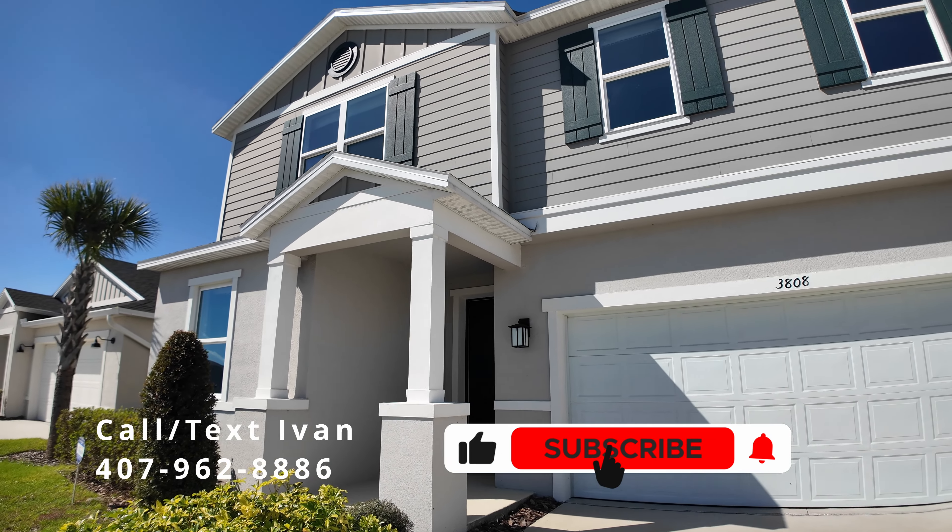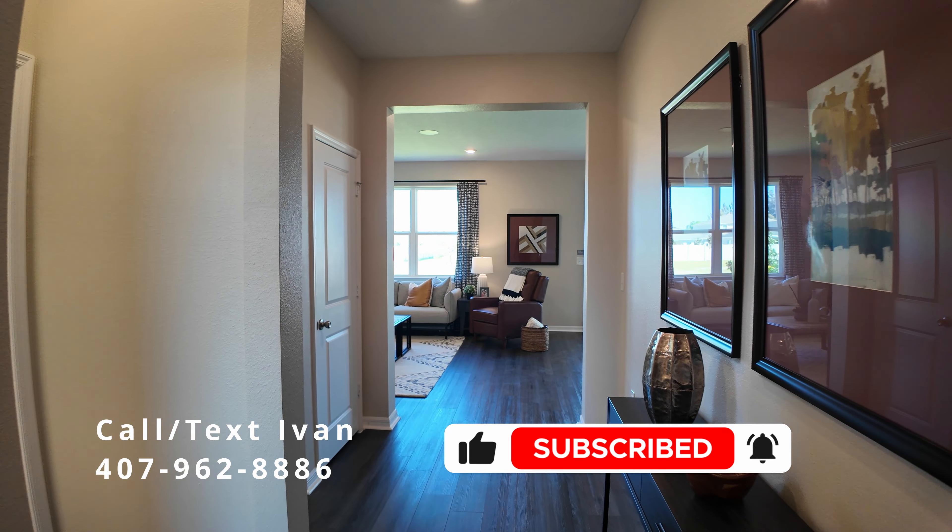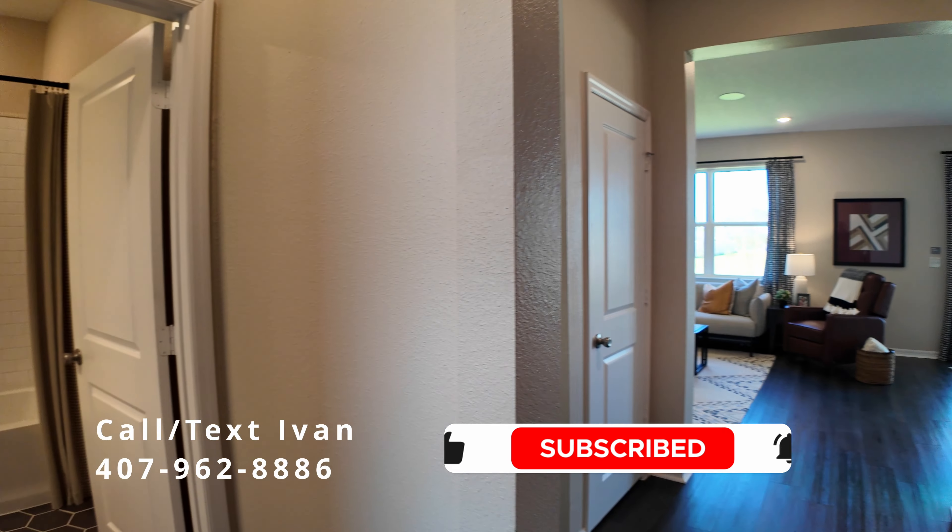Welcome to another beautiful home here in St. Cloud, Florida. New construction at a new community. This is a 2300 plus square foot home.